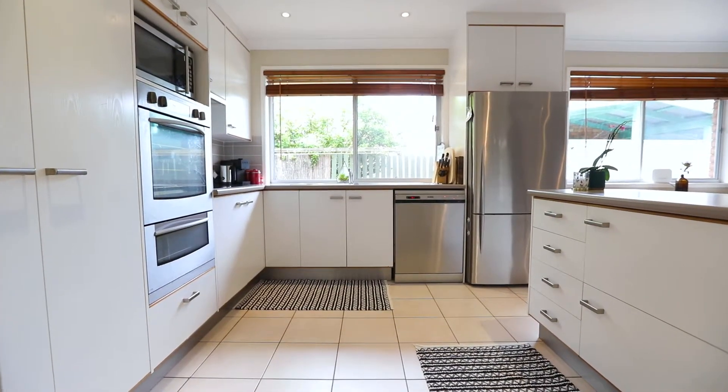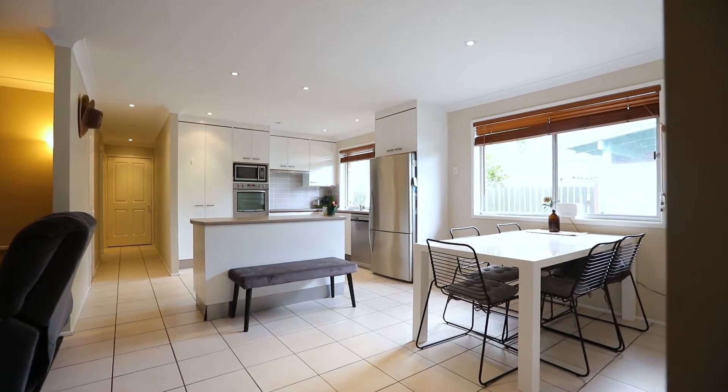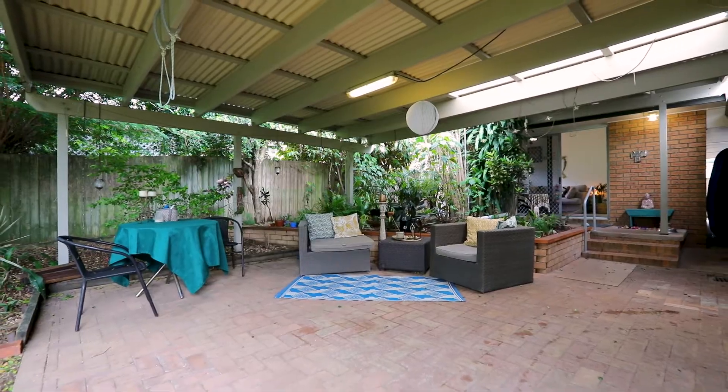Dinner is a breeze in the fully functional kitchen, whilst entertaining and relaxing can be done in the undercover patio.